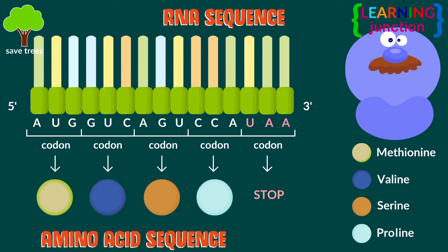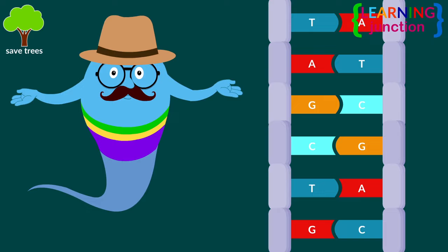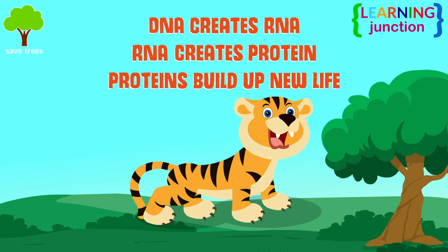Once a protein is built, it can perform a number of things, one of which could be to help form a brand new cell. You can say that DNA is a molecular blueprint for a living thing. DNA creates RNA. RNA creates protein. Proteins build up new life.